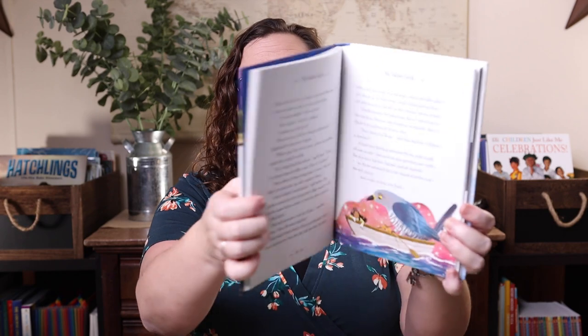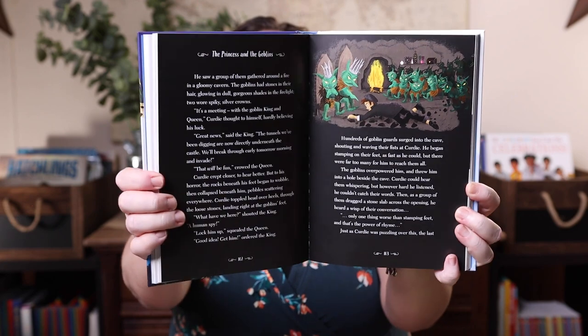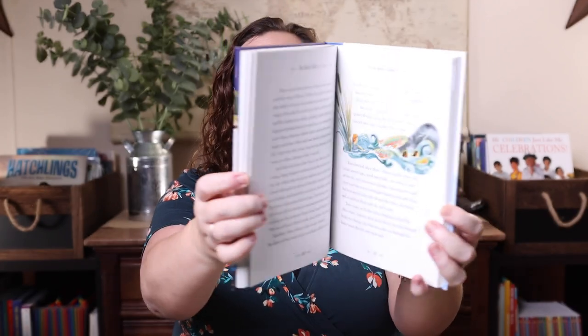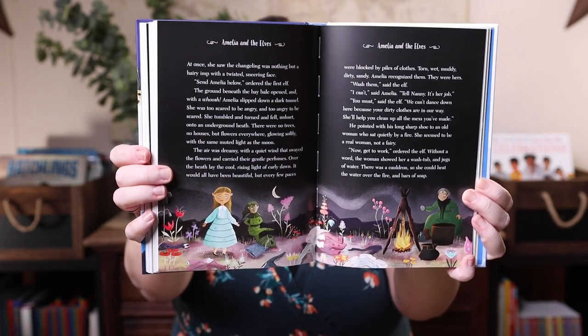The first thing I grabbed — and I mean added to my cart like it was going to sell out — is the Forgotten Fairy Tales of Kindness and Courage. This is the third book in the series; they have another fairy tale version and an around-the-world version, and we absolutely love them. The illustrations are gorgeous, the stories are just so sweet. It's an amazing series and I knew I had to have it the minute I saw it.